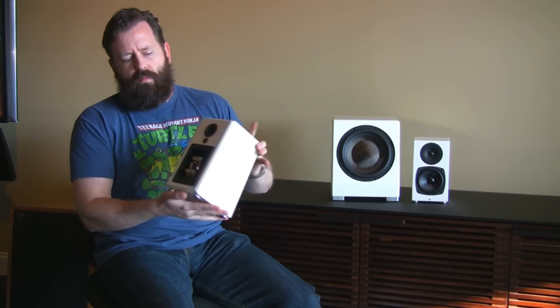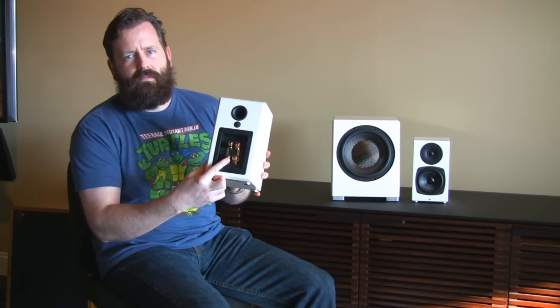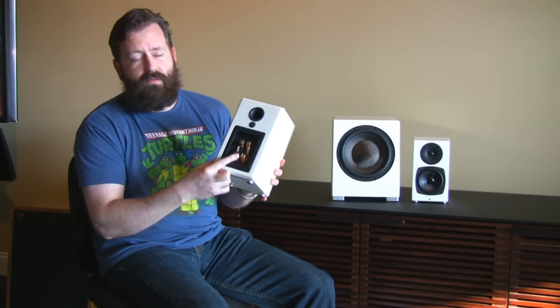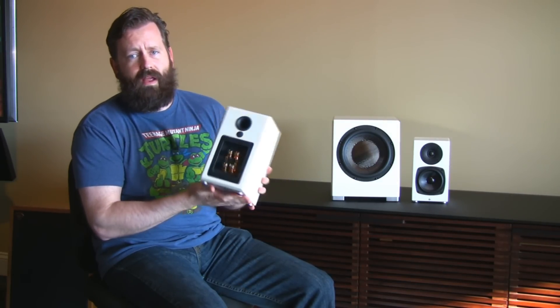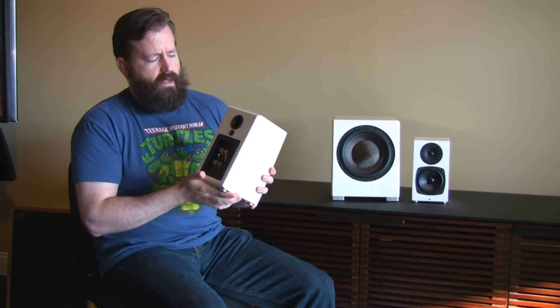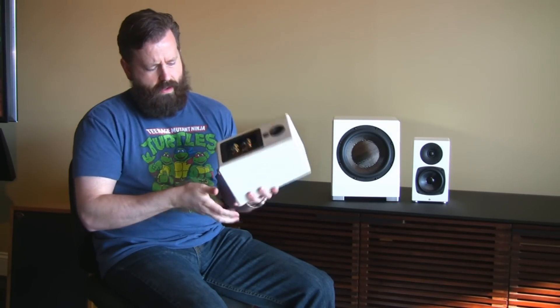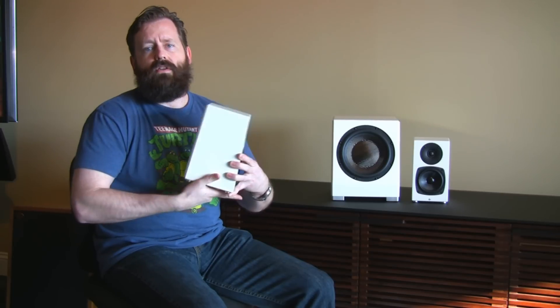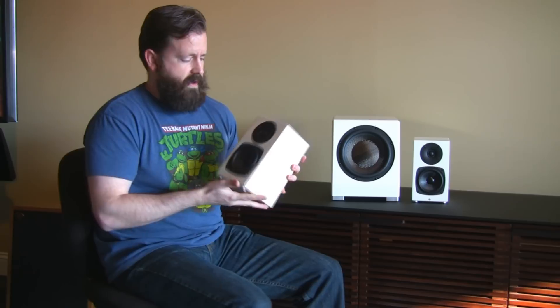They've got aluminum feet with a little rubber on the bottom so they stick securely to a rack. On the back it's bi-wireable and bi-ampable, which is kind of surprising for such a small speaker, but you have that option. It is rear-ported, and there's also a threaded insert on the back for wall mounting. The feet don't come pre-mounted, so for wall-mount applications just don't attach the feet.